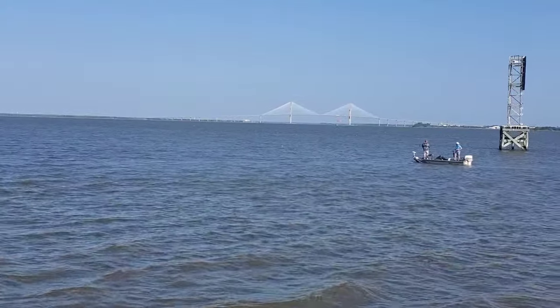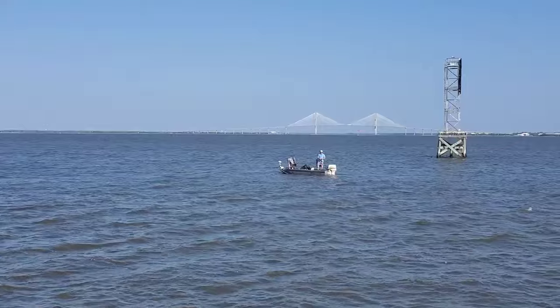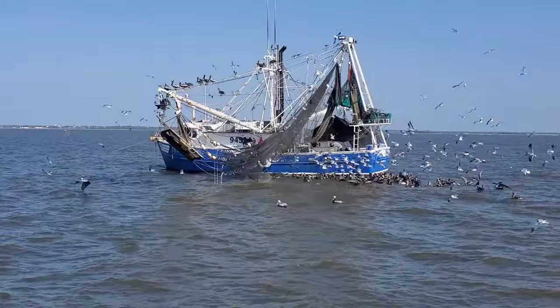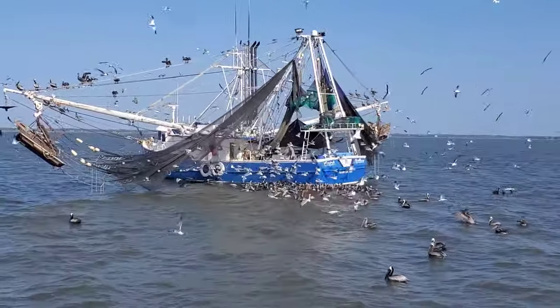There's the Sydney Lanier Bridge. Got some fishermen there — don't think you could see it, but it's pretty cool. There's a Coast Guard boat. Wish we could buy some shrimp off of them. Sometimes you could pull right up to them and buy shrimp right off the boat.